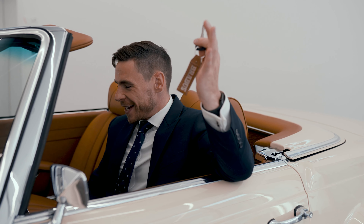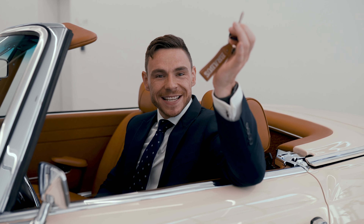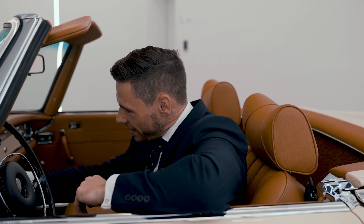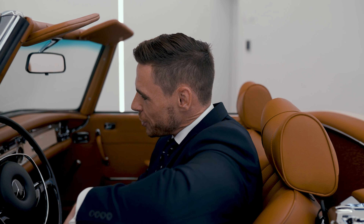Of course, we weren't going to do a review without listening to her — so with an old-fashioned key, how it should be. Ignition on.